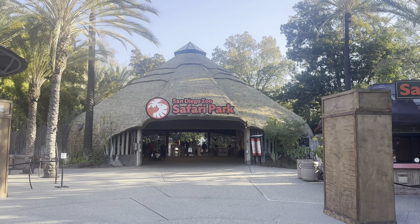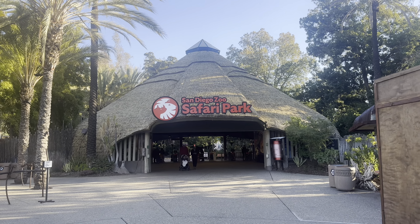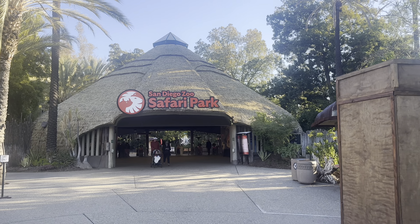What's up guys, welcome to another adventure with those bros! Today we're gonna take you inside the San Diego Zoo Safari Park. Here's a preview of what you're gonna see.